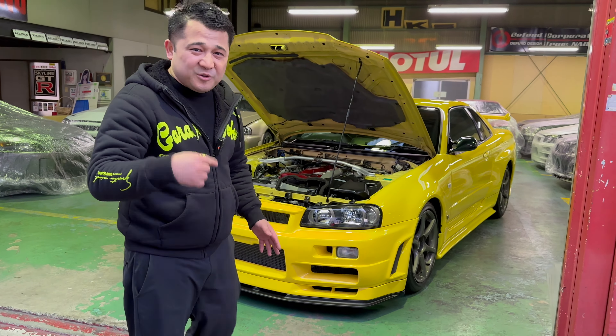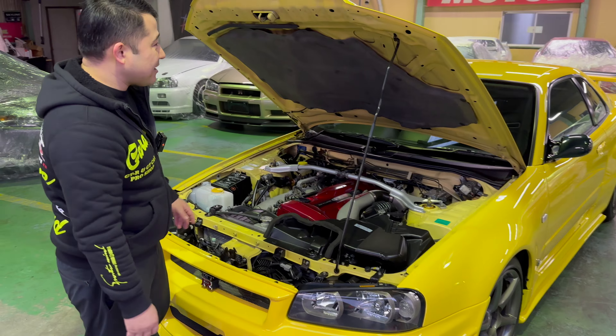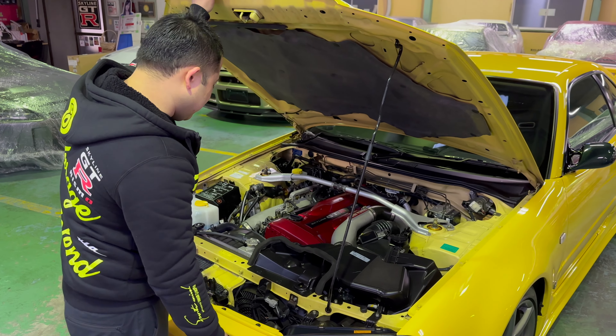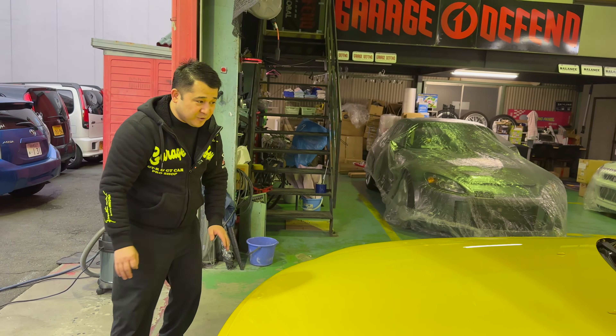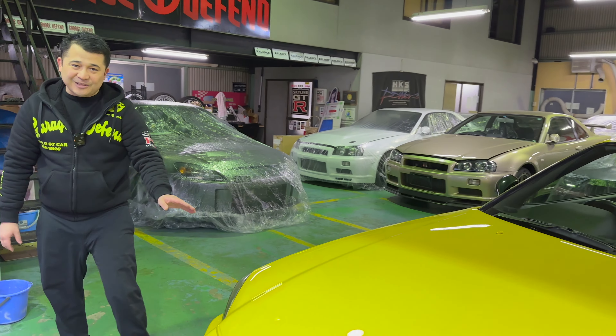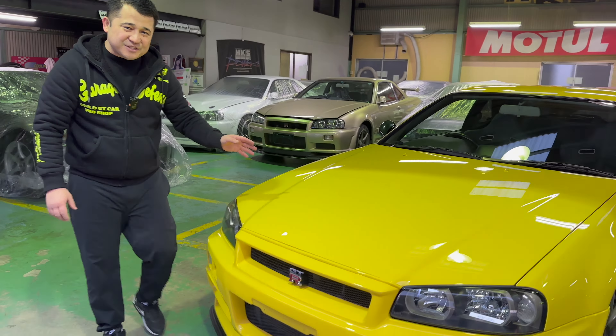With that being said, let's take a look at the most important part of the car — and that is the engine compartment. Everything is relatively pretty much stock as it is. You guys can see that the strut tower is original, so it looks beautiful — no rust or anything like that. One of the weakest points of GTR34s is that rust starts forming from right here, but that's not the case on this beautiful GTR34, which is awesome.